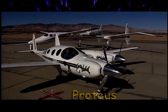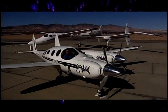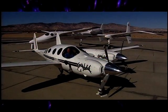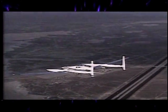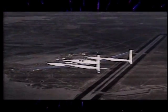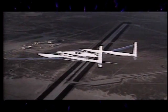Behind me is the Proteus, a high-altitude airplane that's used for special missions. Probably my most famous airplane, though, is the Voyager. The Voyager, about 16 years ago, took off at one airport and flew completely around the world, taking some nine days, and landed at the same airport without refueling.